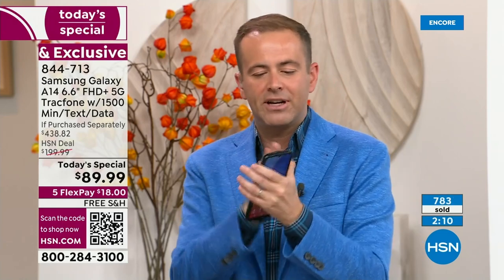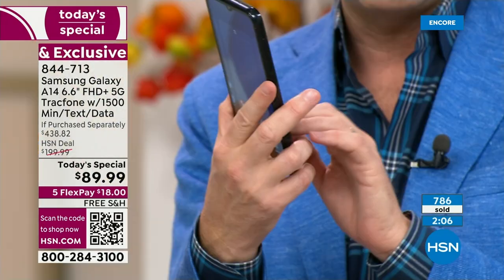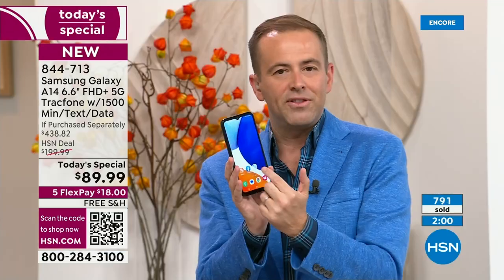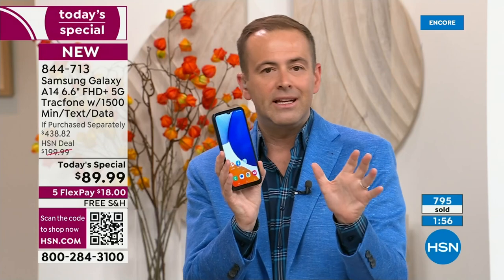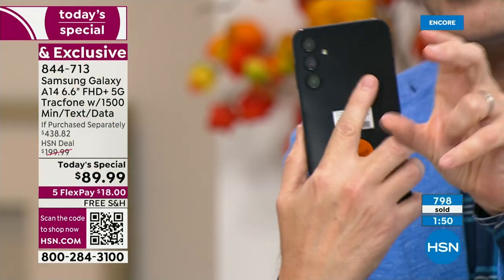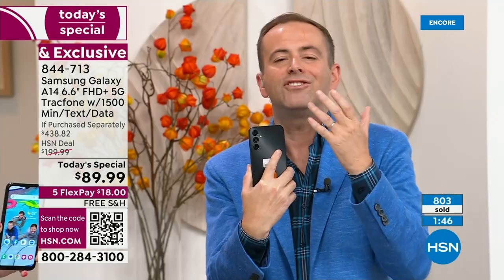I wish I could put this in your hands so you could feel the quality — the precision engineering and the materials. It's such a premium experience. What's on the inside counts: an octa-core processor, a class-leading, beautiful 6.6-inch screen, triple cameras with 15 megapixels. Those videos and pictures you take will be best in class.